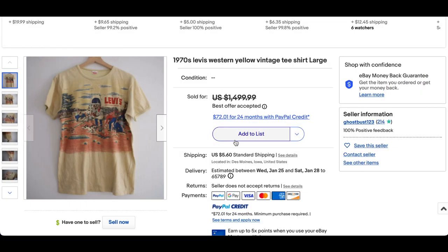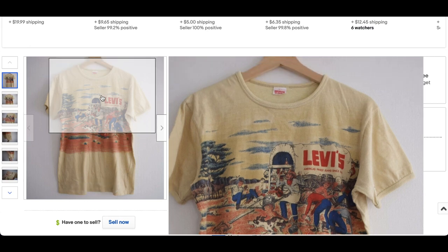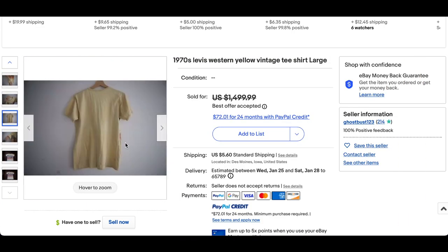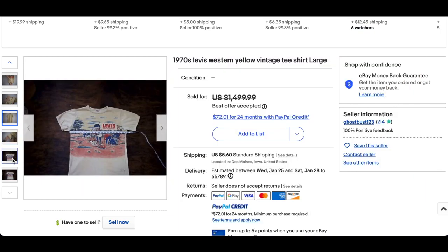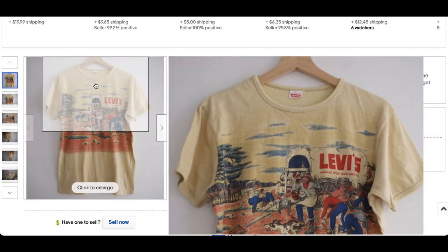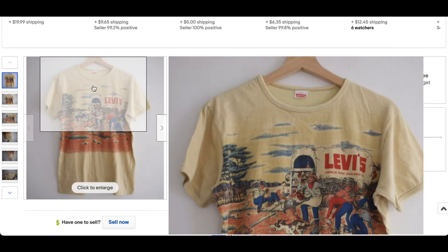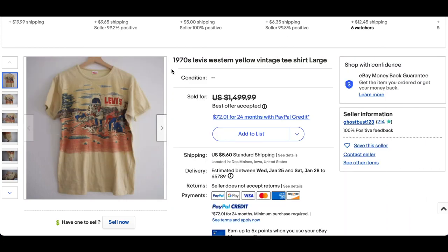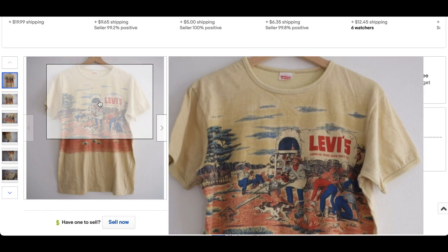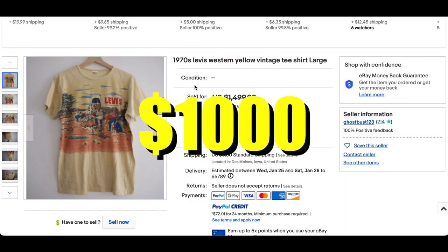Kicking us off at number 10, we have this 1970s Levi's Western Yellow Vintage T-Shirt. Levi's did a series of t-shirts in the 70s with these big graphic tees. This one's got a big mega print — the back is empty, but it's definitely pretty cool. I recently sold one very similar to this. We're starting to see more of these sales pop up, and sometimes they cascade. This one sold for $1,000 plus shipping.